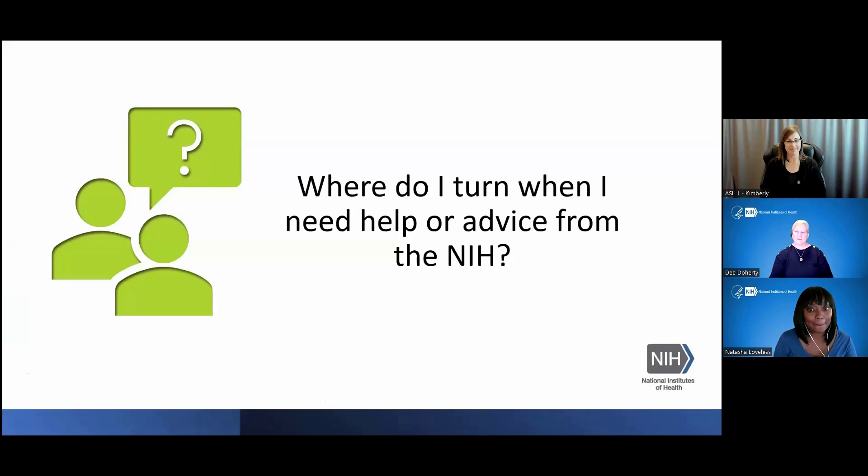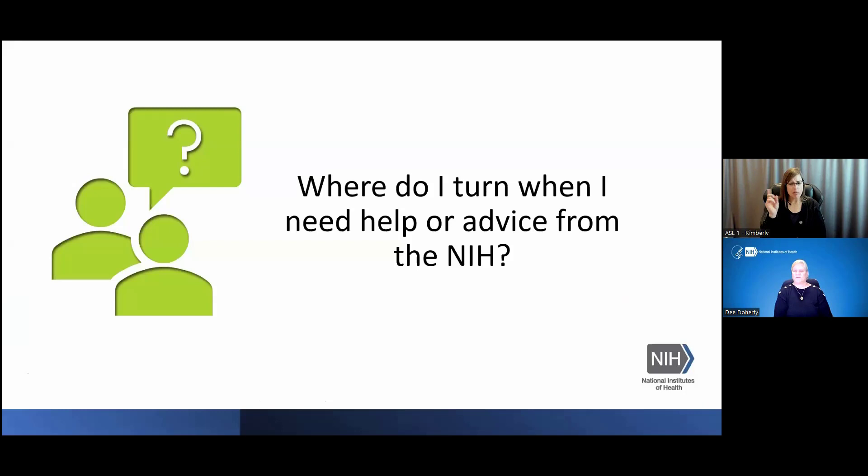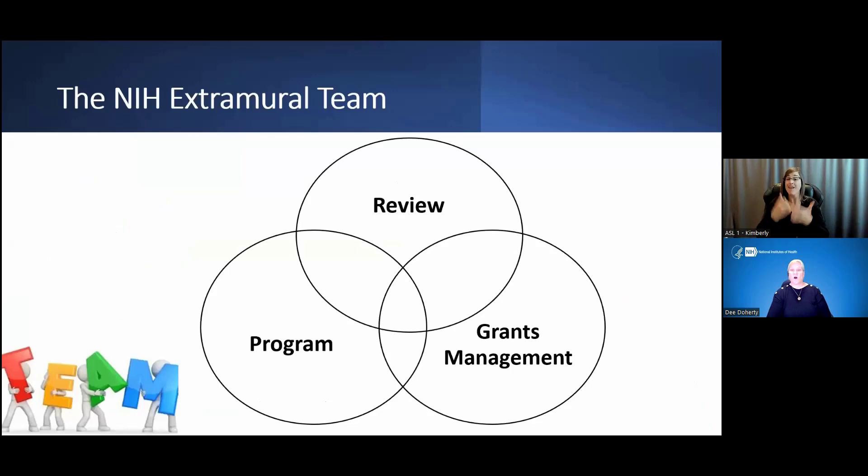This presentation is: where do I turn when I need help or advice from the NIH? What everyone needs to understand is that we all work together — Program, Review, Grants Management. Grants Management talks to Review about the Funding Opportunity Announcements; Program actually starts the Funding Opportunity Announcements out. There are a lot of people involved in the actual process.